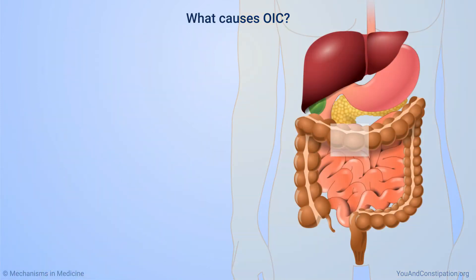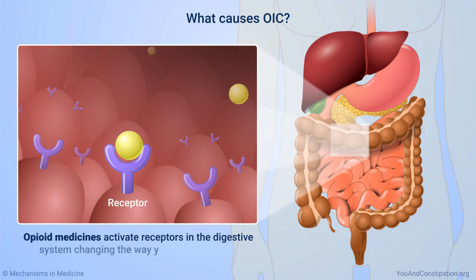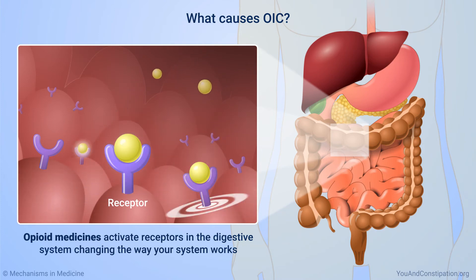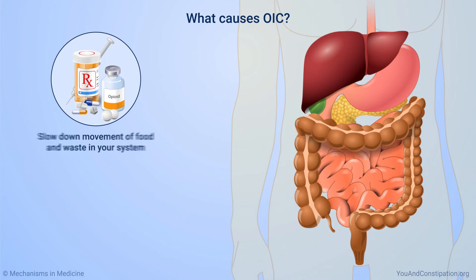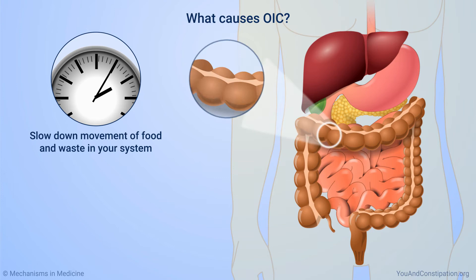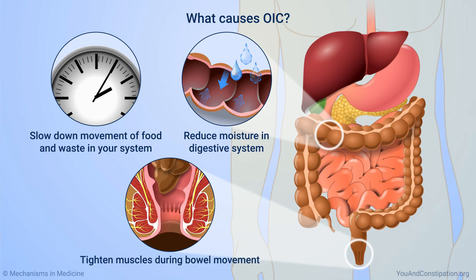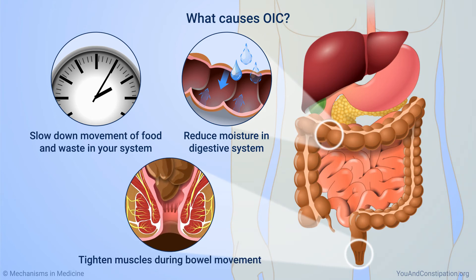Your body has areas called receptors in the digestive system. When you take opioid medicines, they activate these receptors, which changes the way your digestive system works. Opioid medicines slow down the normal movement of food and waste through your system, reduce the moisture in your digestive system that makes it easier to have bowel movements, and tighten up the muscles that need to relax when you have a bowel movement.